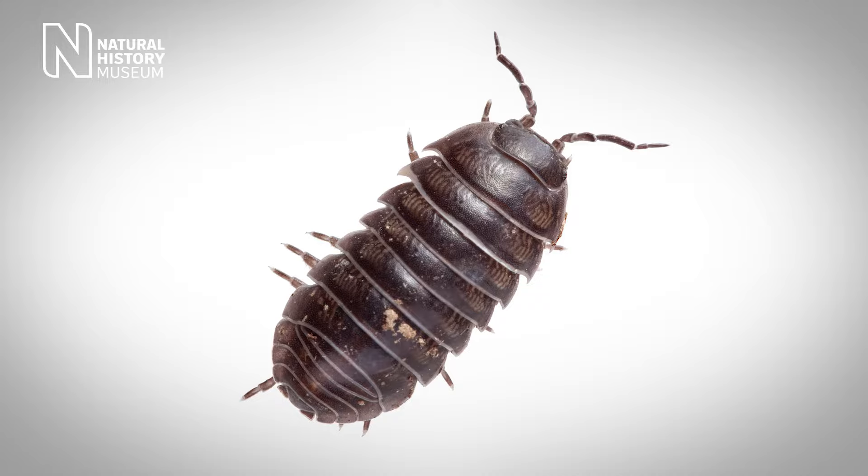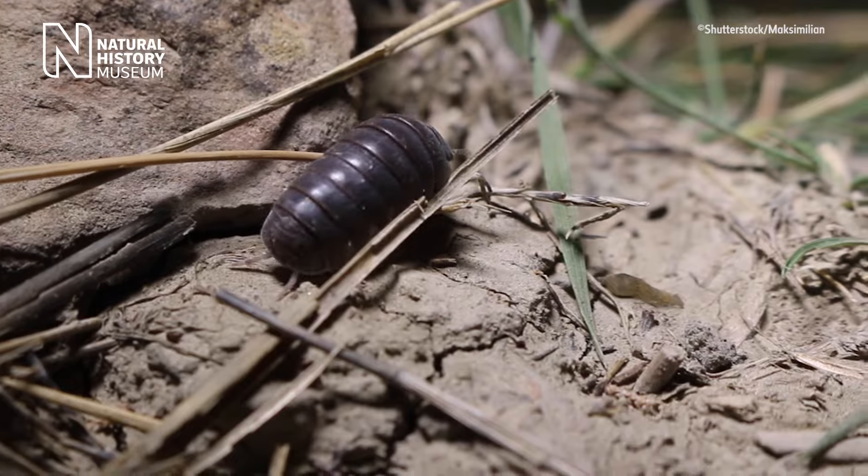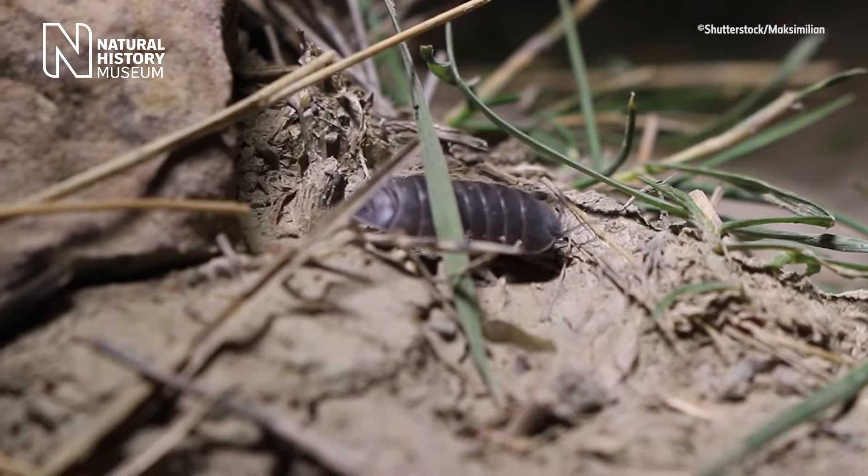Although they may look like insects, the animal group known as woodlice are actually crustaceans related to crabs, shrimps and lobsters. They are unique in the fact that they are the only land-based crustacean. Even though they left aquatic life behind millions of years ago, woodlice still use their gills to breathe today.